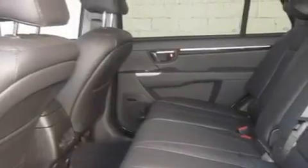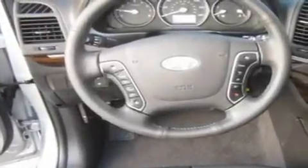Its top features include a power sunroof, heated seats, cruise control, a portable music device-ready stereo system, and a leather-wrapped steering wheel.